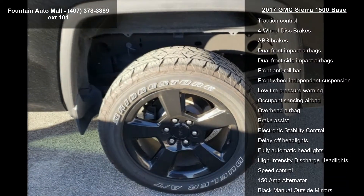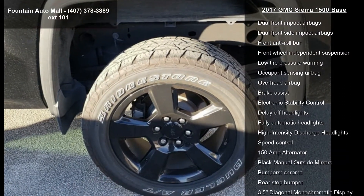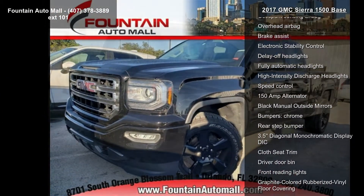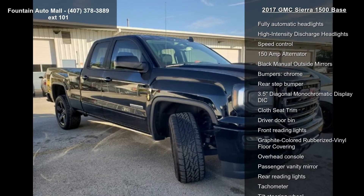Additional features include air conditioning, single zone air conditioning, power steering, and power windows. This car won't be available much longer — call now to schedule a test drive at our dealership.